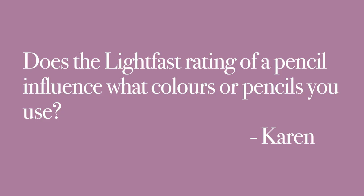Does the lightfast rating of a pencil influence what colors or pencils you use? It doesn't — absolutely not. I don't even look at those lightfastness ratings. I choose a pencil because it's the pencil that I want, not because of its lightfastness. If you go through that rule, you could have a lot of problems — you'd say, I want to use that color but it's not as lightfast, so I'll use a different one and it'll ruin it. That's my view. I don't know about Jason's, but that's mine. I've never taken notice of that.